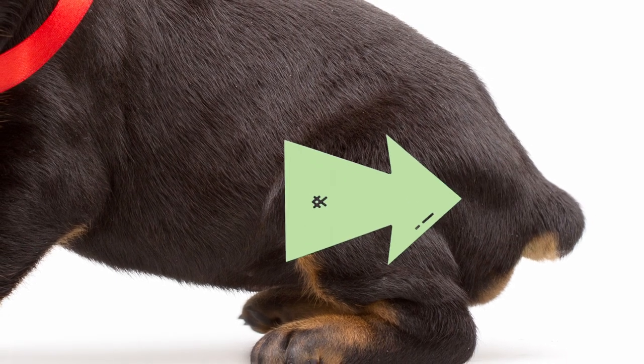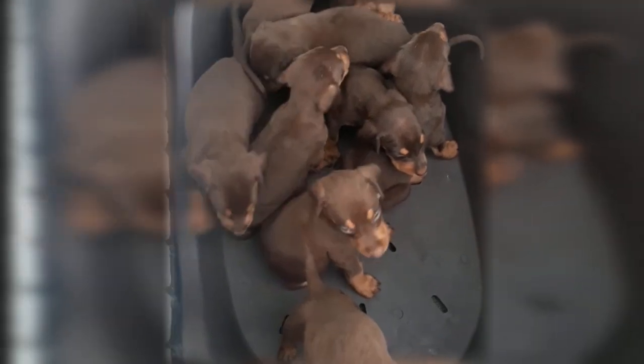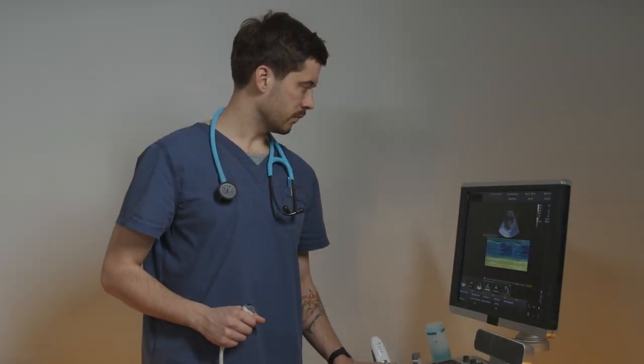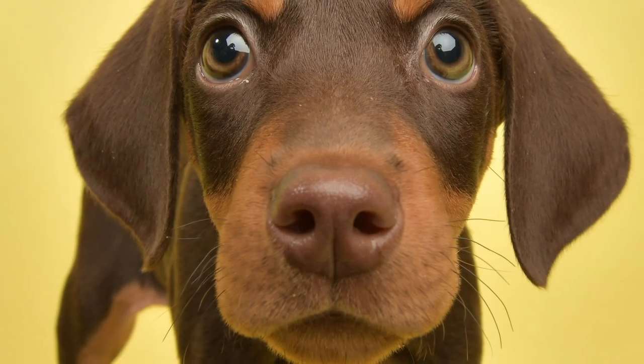Tail docking involves the removal of a portion of the tail at the second joint, typically a few days after the puppy is born. The procedure is performed by a veterinarian using one of two methods and usually takes under 10 minutes, with the puppy able to go home immediately afterwards.